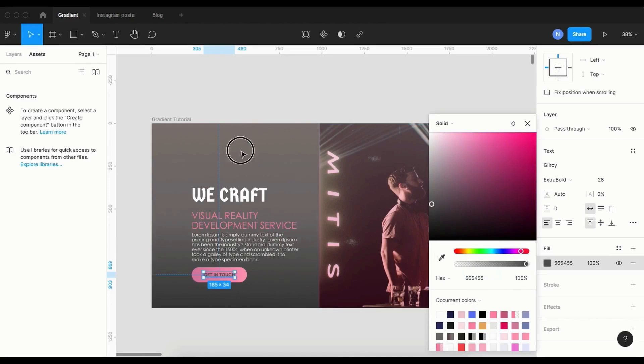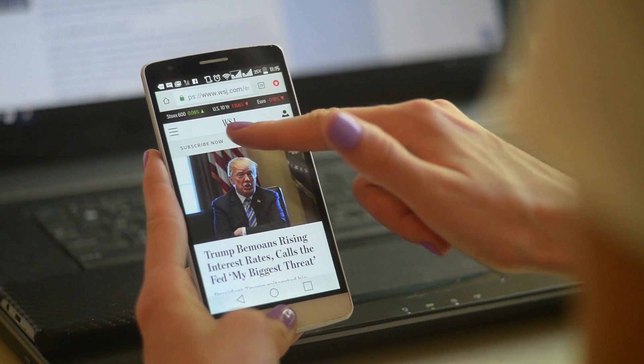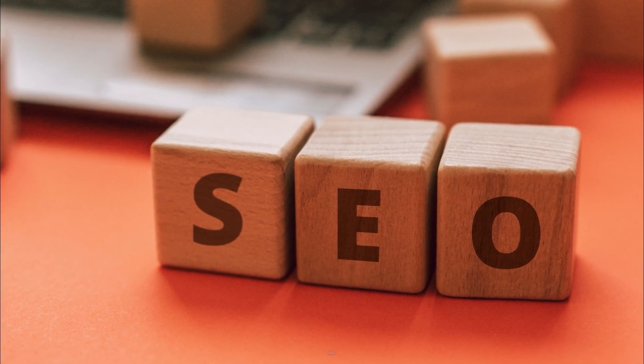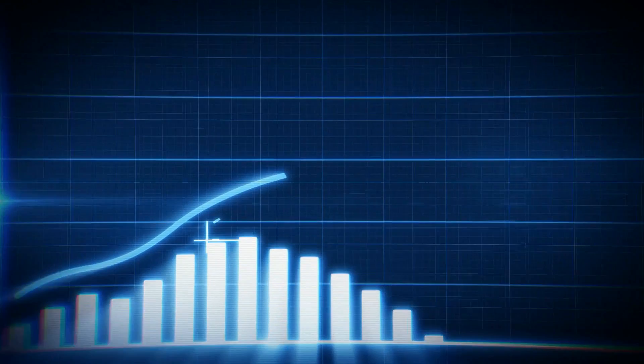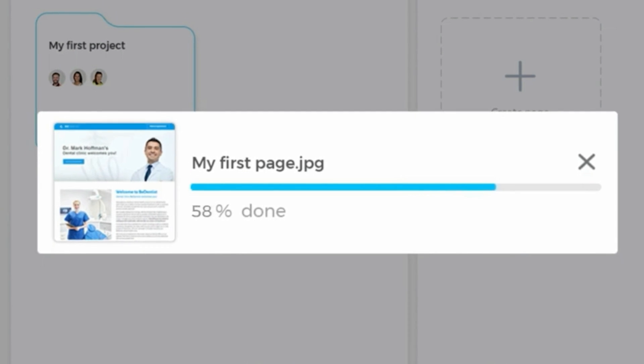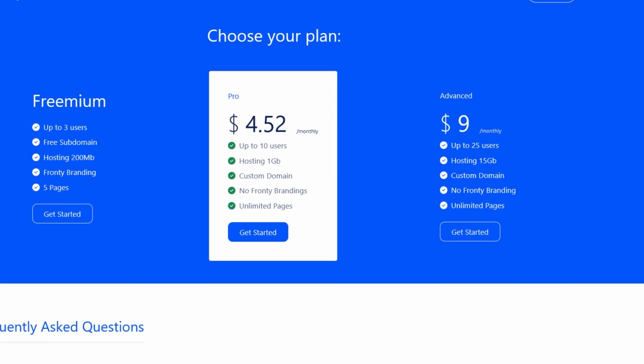One of the coolest features of Frontee is its customized bootstrap themes. But it's not just about the aesthetics of your website — Frontee also offers search engine optimization features to help your website rank higher in search engine results pages. Frontee is available for free, but to get access to the more advanced features, the site has a pro and advanced package for heavy-duty designs.